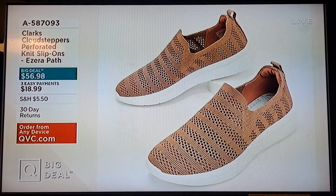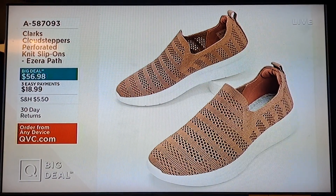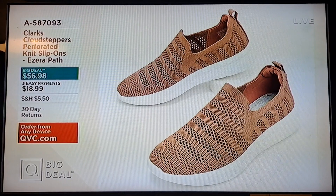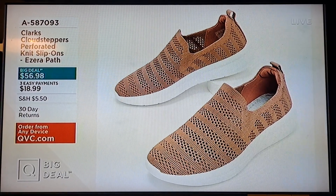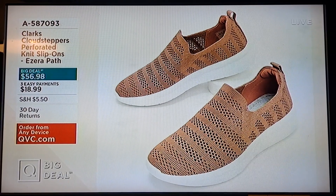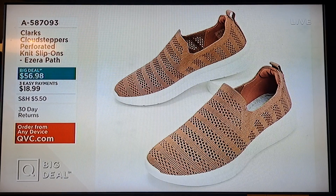This is the Cloud Steppers perforated knit slip-on called Ezra Pad — so cute at $18.99. Breathable — that's what you're getting with that shoe. Item number 8587-093.